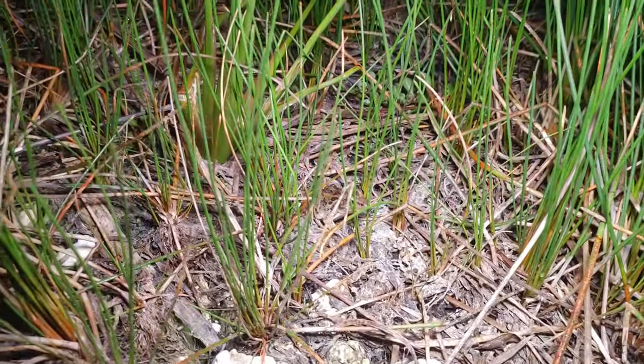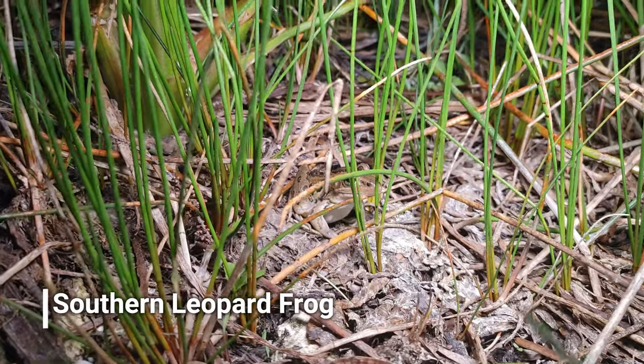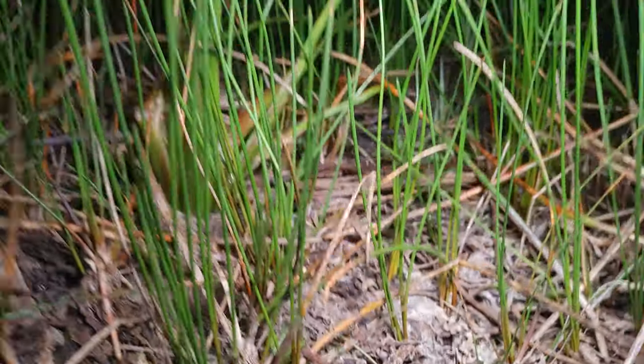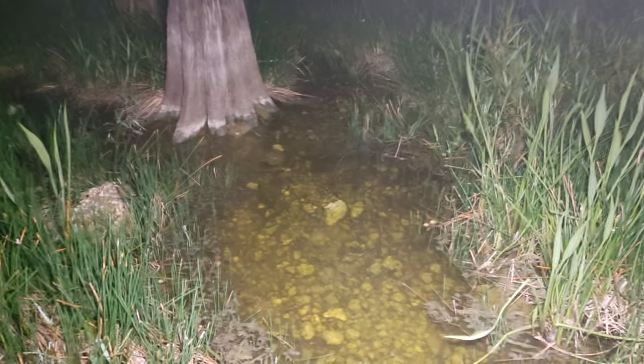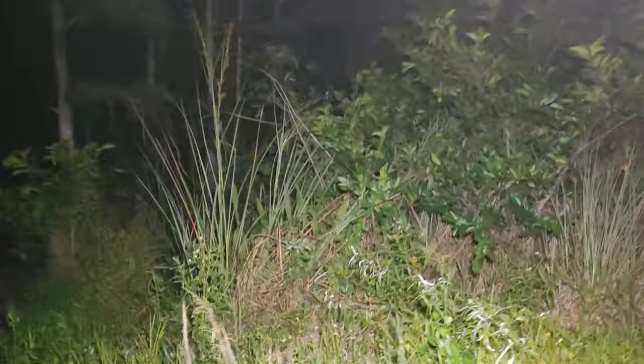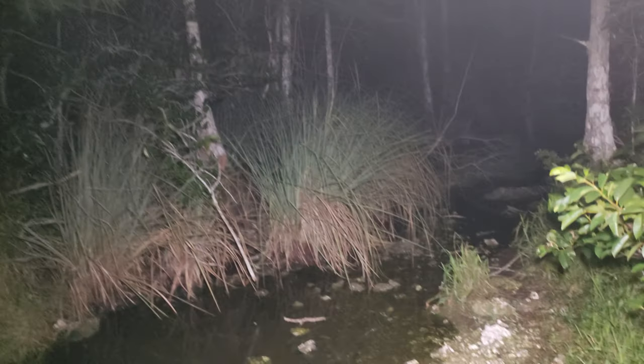Nice little leopard frog right here, hiding in the reeds. At least there's some water. Look at all those tadpoles — tons of them.